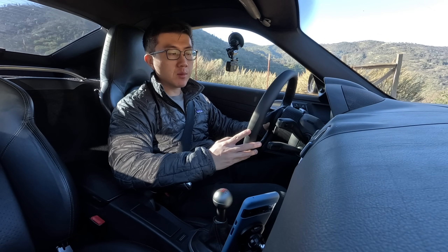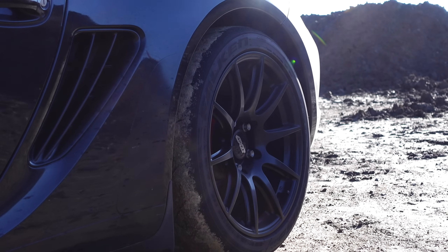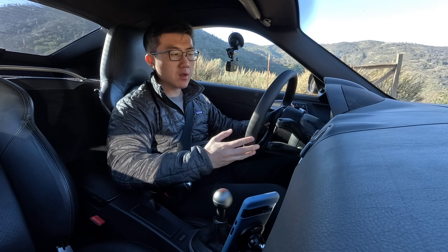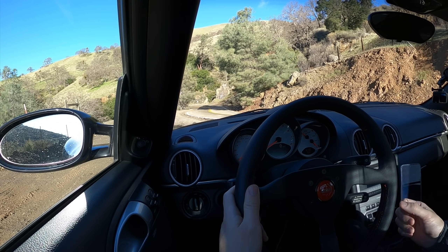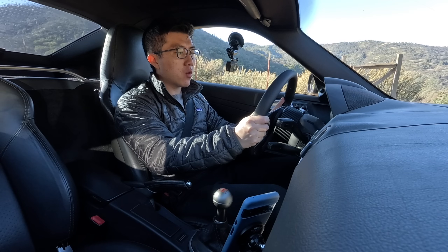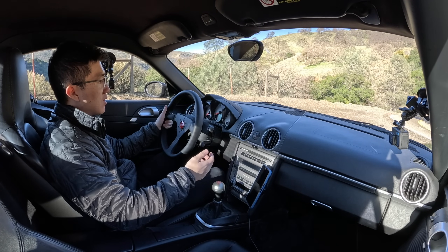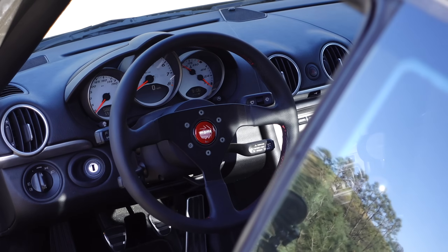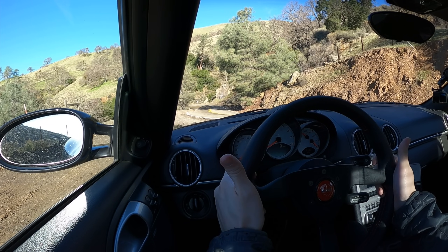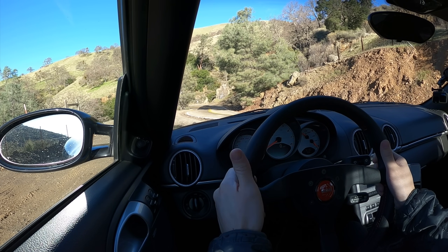We also put on a set of Apex SM10 wheels, 18 inch all around, wrapped in Falcon RT660 tires — a very sticky 200 treadwear tire, probably overkill for this type of driving, but the benefit of a tire like this with a stiff sidewall is very direct steering feel. That's one area where I've always been a fan of the 987 even over the later 981 and 982 Caymans — this car has the best steering feel of all the Cayman generations.